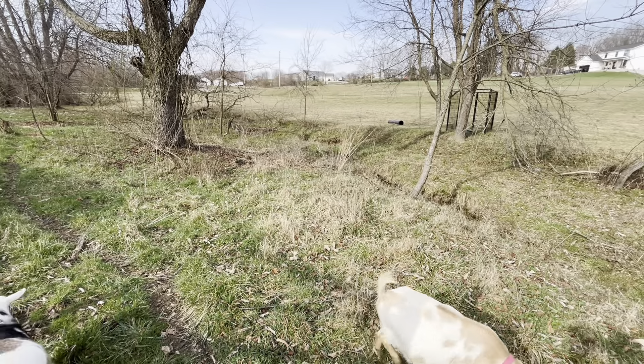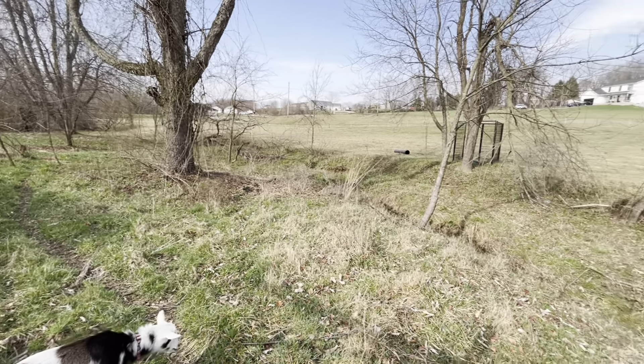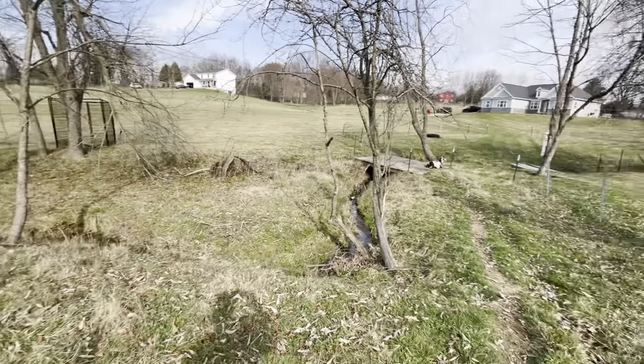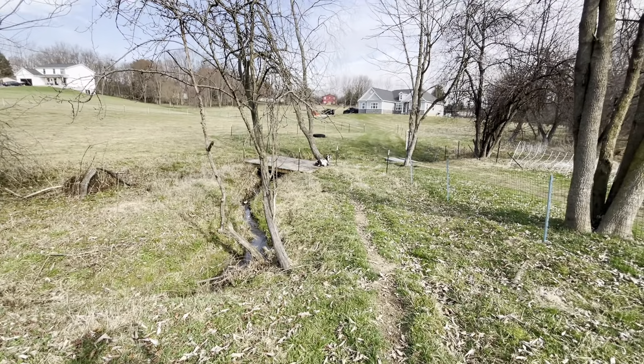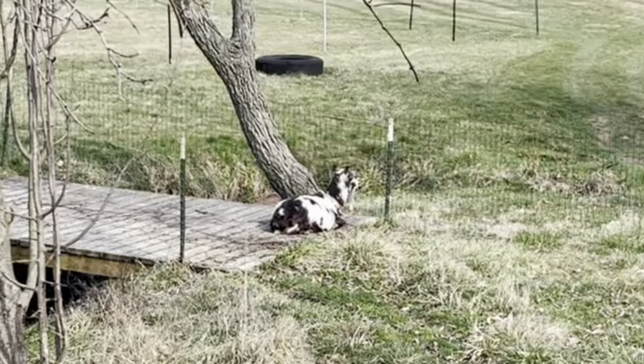I want to thank everybody again who sent us fence rolls so we can knock this out really fast. The girls definitely thank you, and Miss Cookie — I think that says it all.